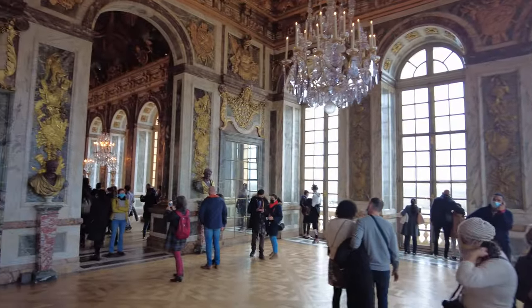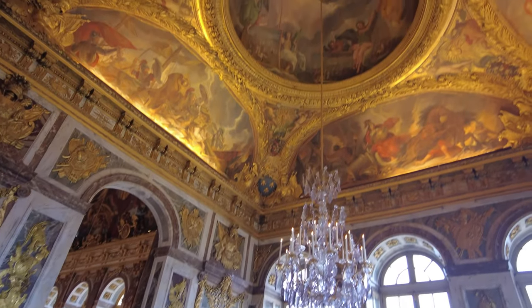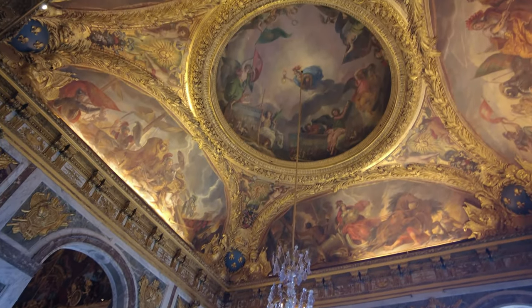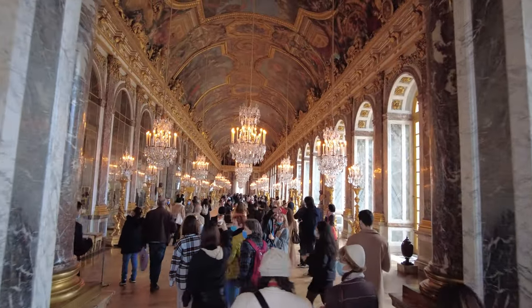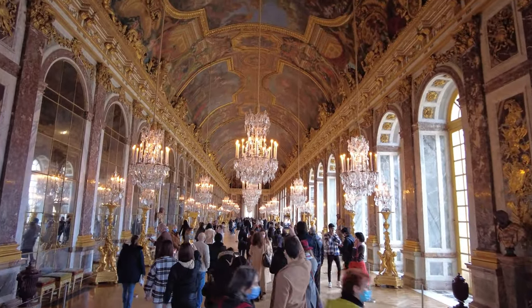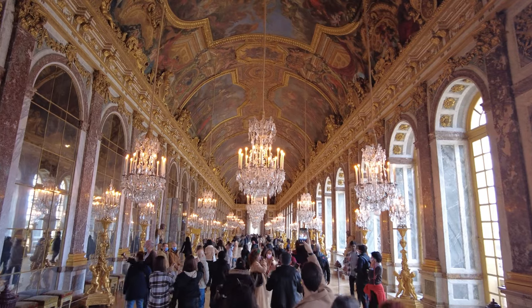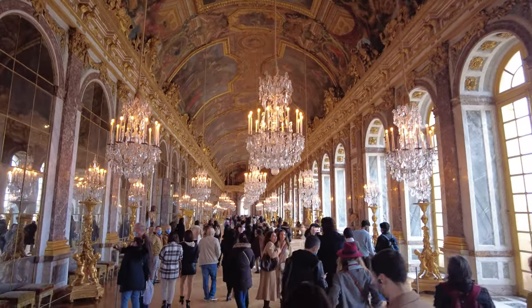Beyond its ornate architecture and lavish gardens, Versailles has been a silent spectator to the turning points of history — from the grandeur of Louis XIV's reign to the Treaty of Versailles, that marked the conclusion of World War I. A stroll through the Palace of Versailles is, without a doubt, a stroll through a beautifully preserved chapter of history.